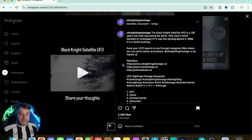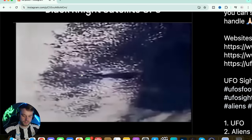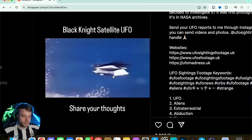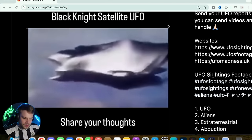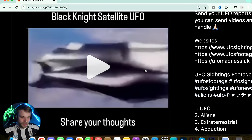The Black Knight Satellite UFO — the description says it's a 13,000-year-old craft circulating the Earth. Why hasn't NASA decided to investigate it? It was first photographed in 1998 and it's in NASA's archives. Interesting bit of backstory. Now this one's a weird one because there's not much to base off of it — it just looks like some kind of underwater creature, if I'm perfectly honest.